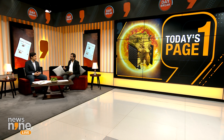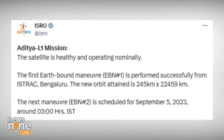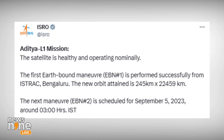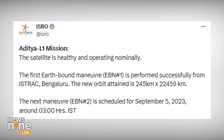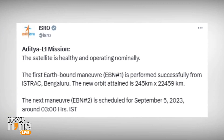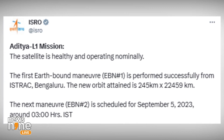Aditya L1 is one of ISRO's first attempts to study the sun. Other nations have sent probes as well, but the mission seems to be doing well. We will get some really surprising data and also very good pictures — the first orbit raising maneuver has gone well.